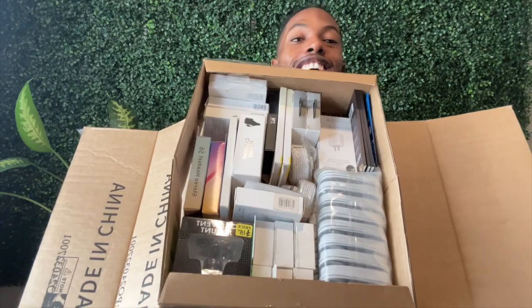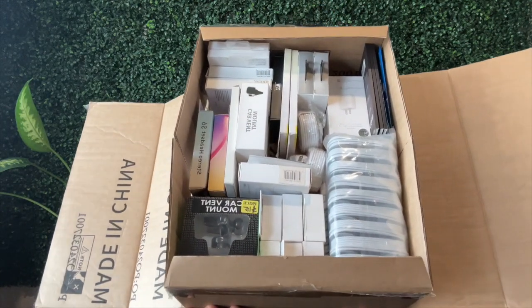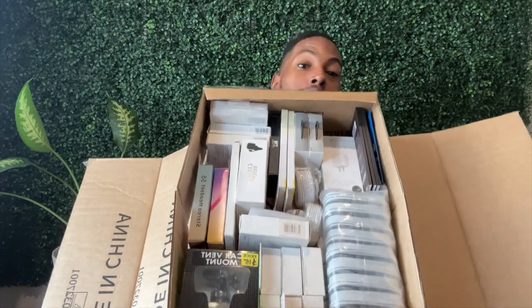Look at this box. And I'm shipping it right after we're done. If you want a product box, you guys can order one now — the link is below.